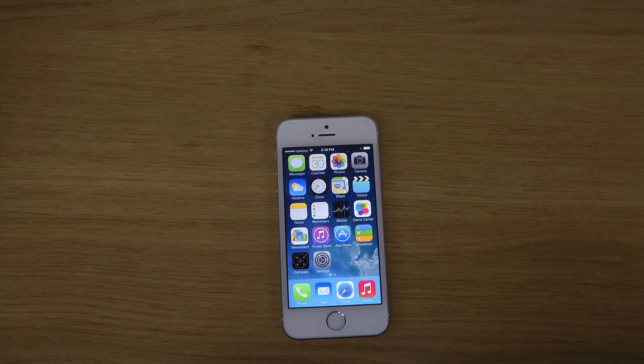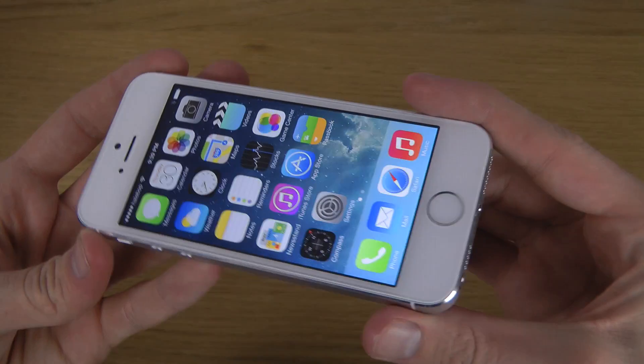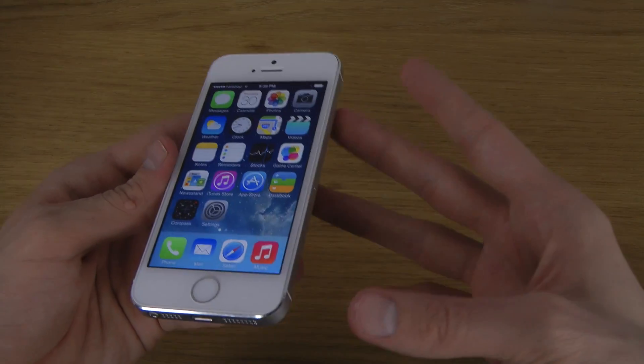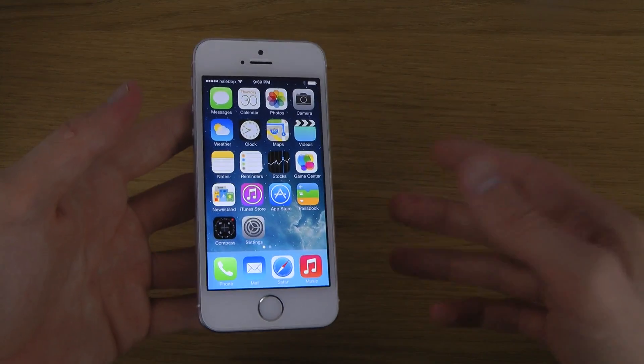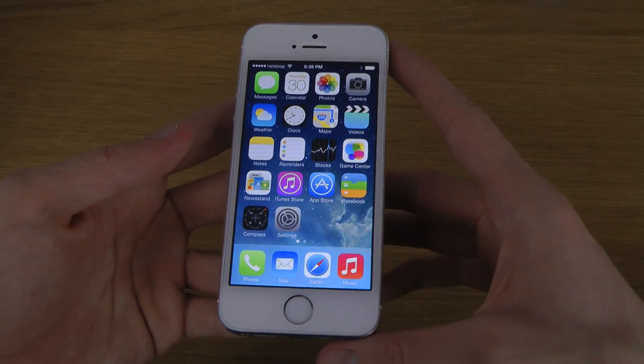Hey guys, so today I want to do a quick little video about the brand new iOS 7.0.5 update. I'm doing this video and talking about what's new just because people want these videos, and even though it's nothing new, people are still going to search for it so I can at least talk about it a little bit.